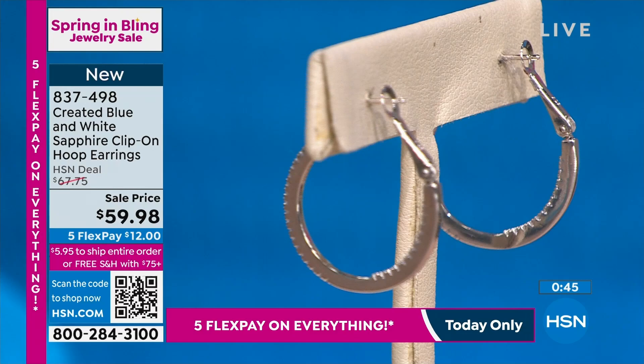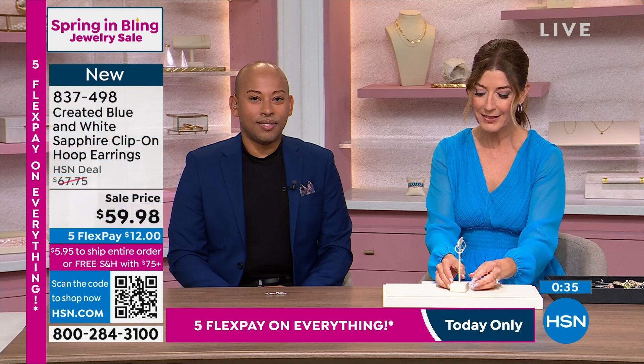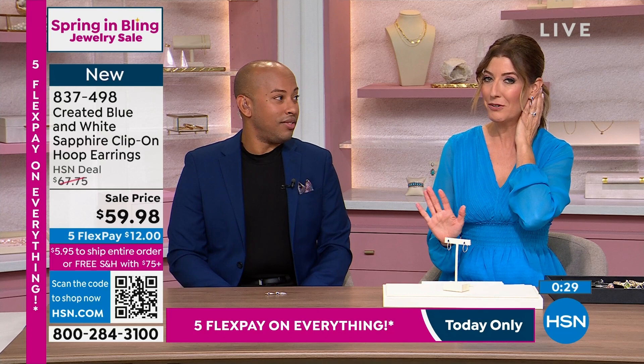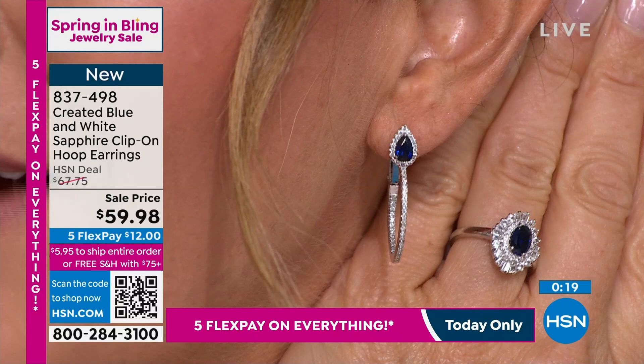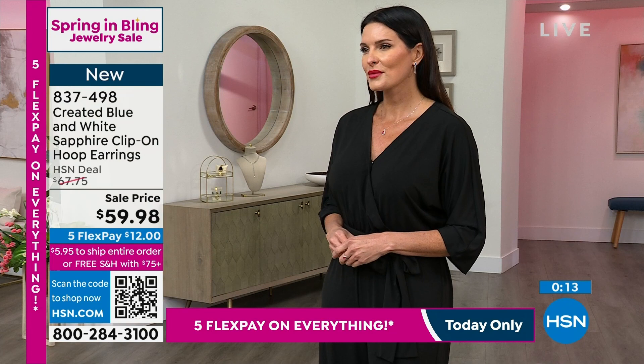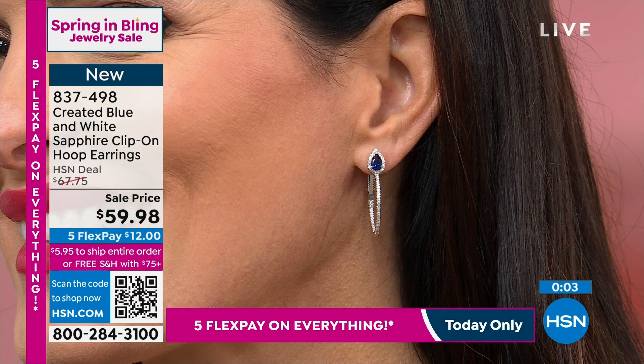We still get the carat weight that we want, the clarity that we want, the color that we want, and then you get an affordable price point. These are $59.98, everything on five flexible easy payments — you can get them home for $12. There's a nice little hinge open in the back so you don't have to worry about losing a post. They look stunning on the ear. Wherever you go, you will not see a genuine blue and white sapphire pair of hoop earrings for $59.98. That combination is so classic and iconic.